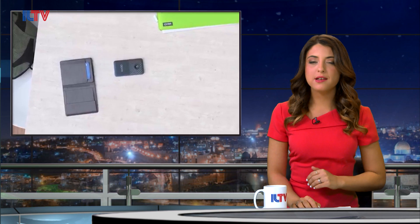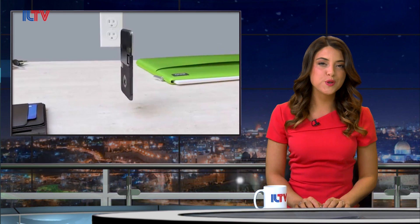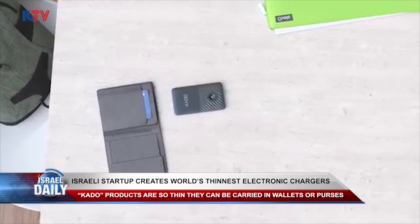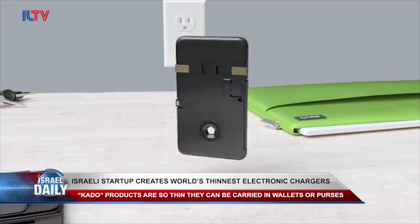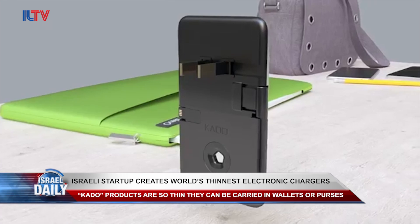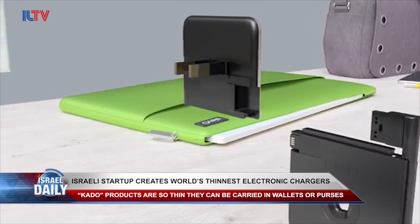Sick of carrying around a bulky phone charger? Well, you're in luck because an Israeli company has just introduced one of the thinnest wall chargers you've ever seen. The Israeli startup called Kado has just designed several different super-slim devices. One for smartphones is so small you can slip it right into your wallet.